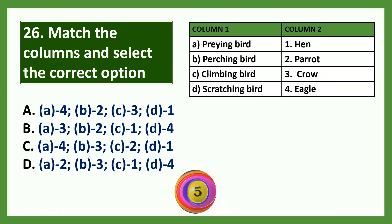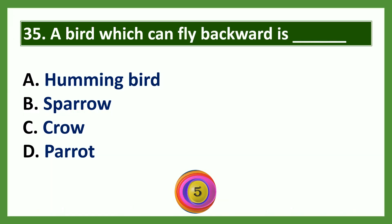Question: Which of the following helps a bird to fly easily? Options: a) body shape of birds, b) hollow bones, c) wings, d) all of the above. The answer is option D: all of the above.